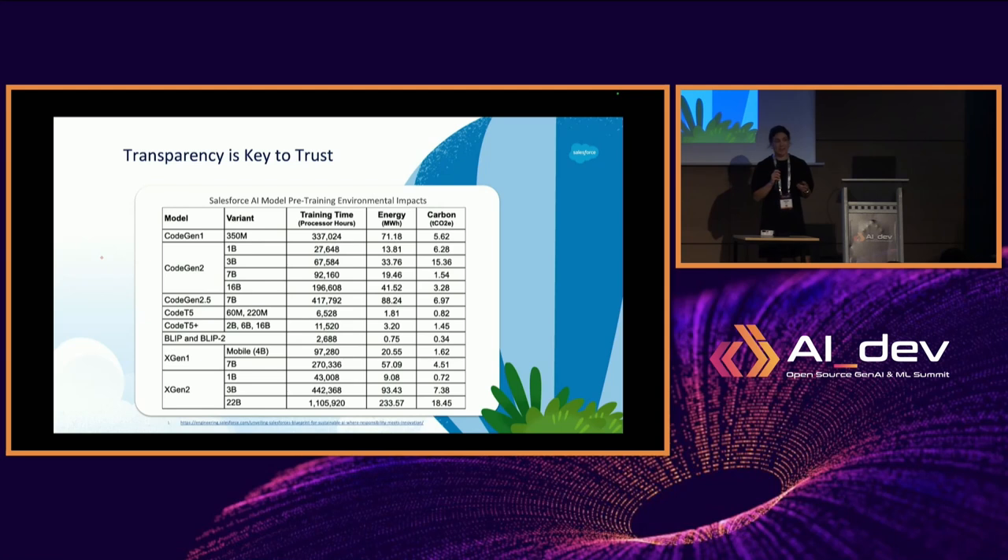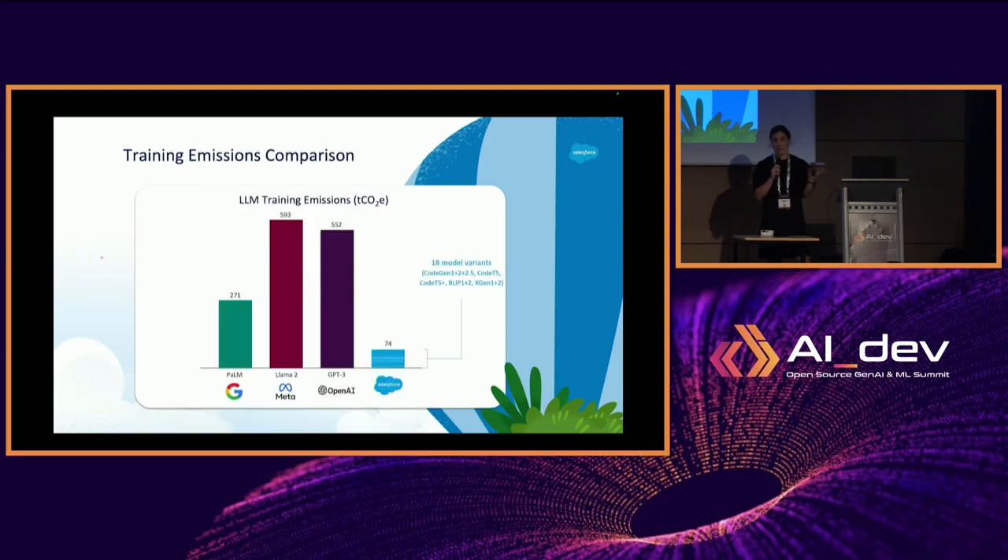The aggregate of all our models equals about 74 metric tons of CO2 equivalent. We have three comparison examples here — not to say they're bad, as they are general-purpose models with far more parameters — but just to give you an idea of the different scales and their corresponding emissions.